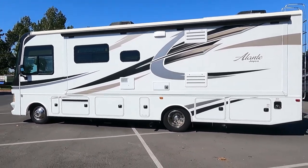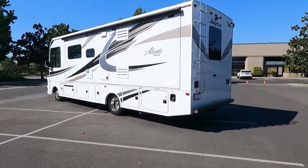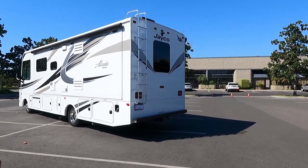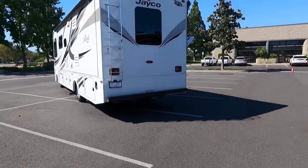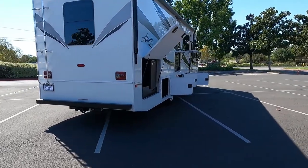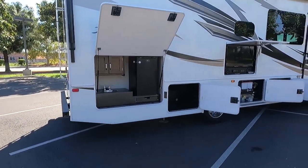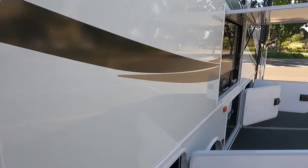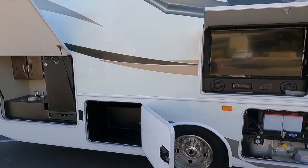Usually with a 4,000-watt generator you cannot run two ACs, but these are the more expensive high-efficiency soft-starting air conditioners, so you can run both from a 4,000-watt generator without any problem. This is a 2019 with newer features, and it's not the base model. It's white — which is great for Southern California heat because white reflects more wavelengths of light and theoretically stays cooler.